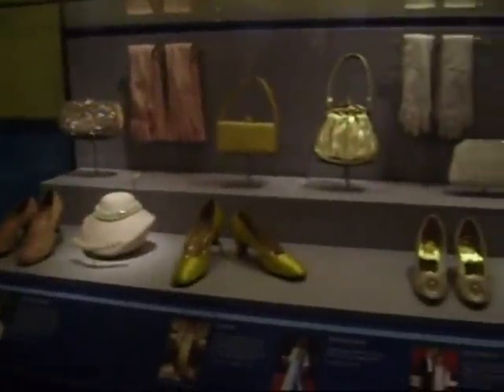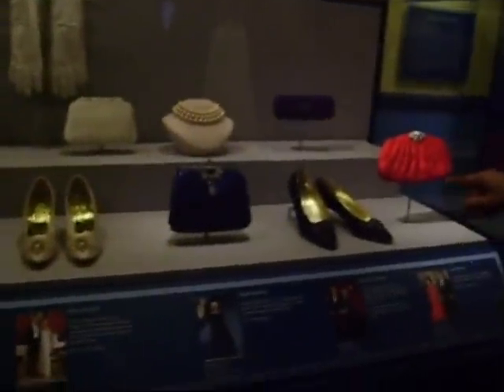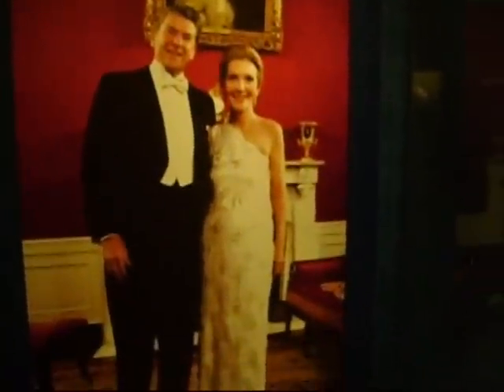The exhibit also features purses, shoes, and jewelry worn by the first ladies at the Inaugural Balls. Nancy Reagan wore a white beaded one-shouldered sheath gown of lace over silk satin to the 1981 Inaugural Ball, designed by James Galanos.